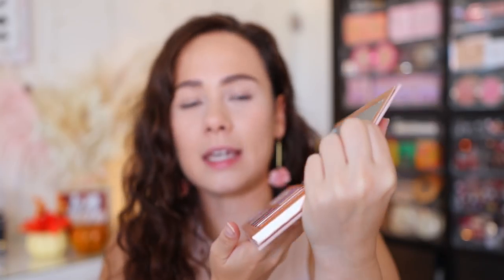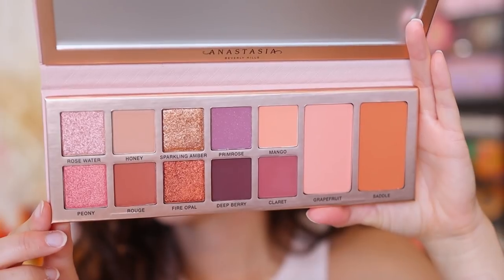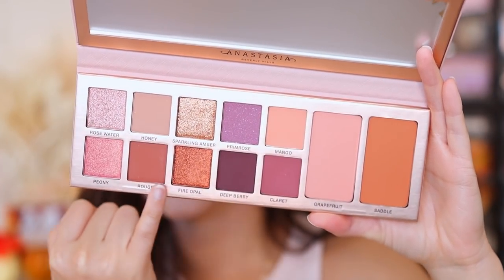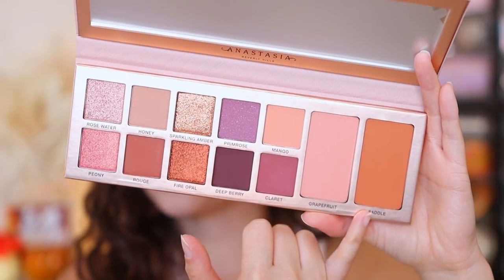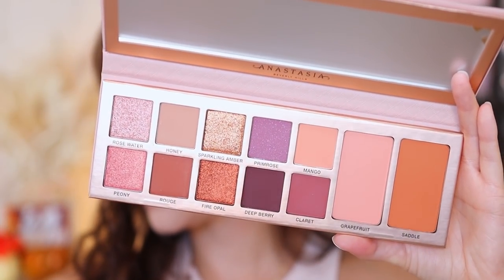Opening it up, it does have a magnetic closure and a nice long mirror. The palette itself won't stand up on its own, but it does go completely flat to reveal 12 shades — about 10 normal eyeshadow sizes and two larger shades explained to be blushes on the box.